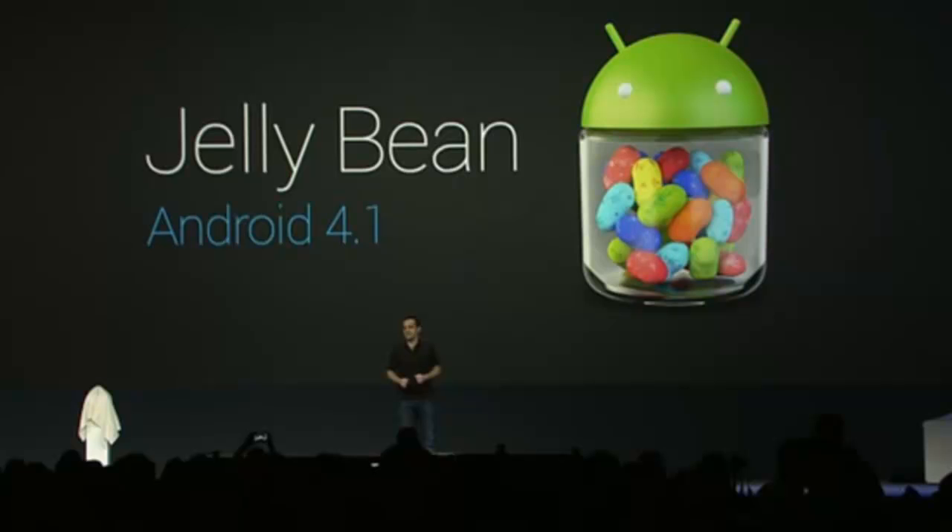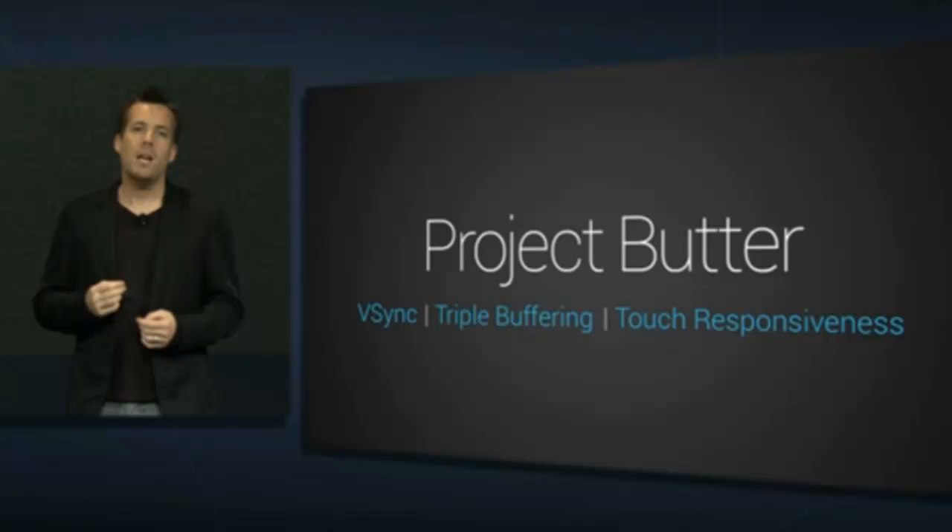First, they talked about Project Butter. It's a new innovation in Android 4.1, focused on making the whole UI faster, fluid, and much more smoother.